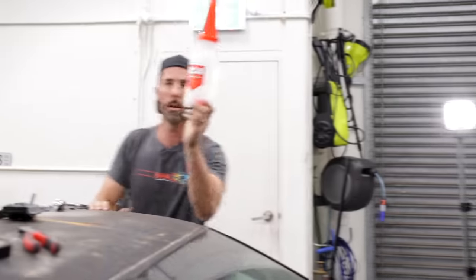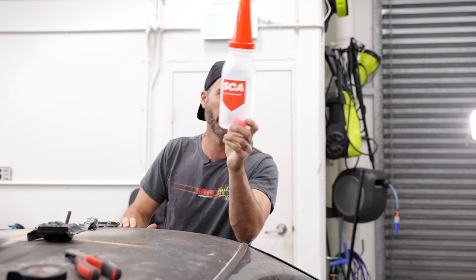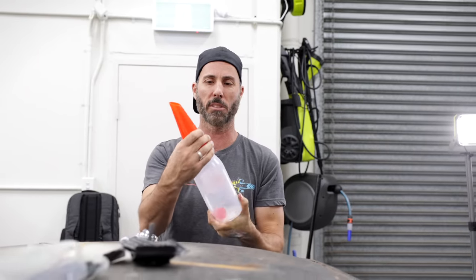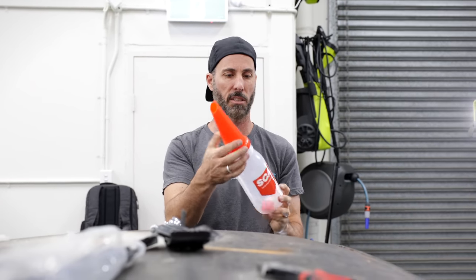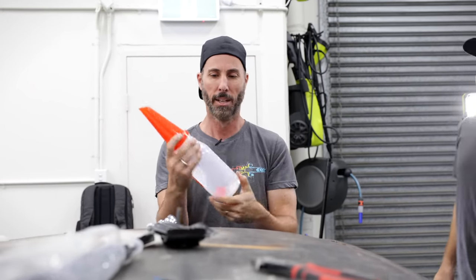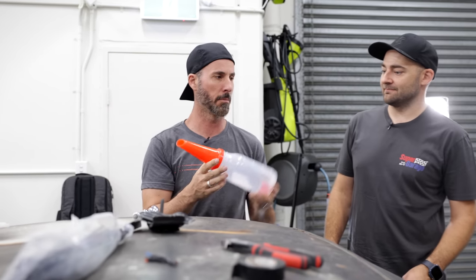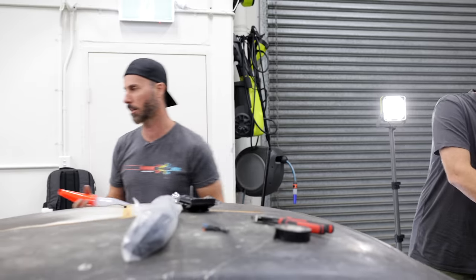We've only just started using these oil measures — they're freaking awesome. We've just been doing the old tip and pray, hoping for the best. These — you can get glass ones, fancy ones, all sorts — this is just a basic plastic one from Super Cheap Auto. It's got a gauge on the back, work out how much oil you need, tip it in nice and controlled — no funnel needed.